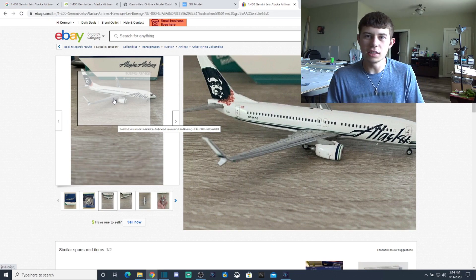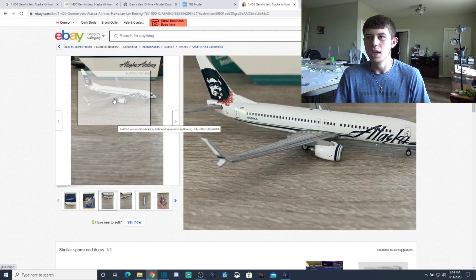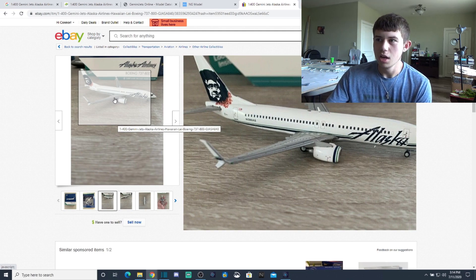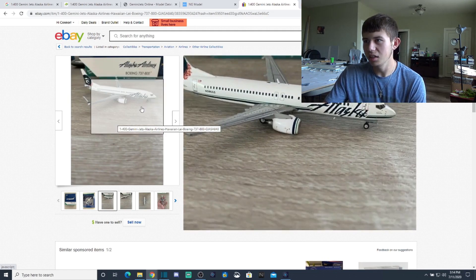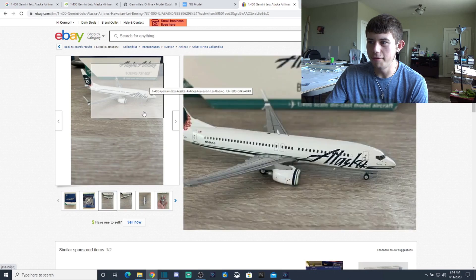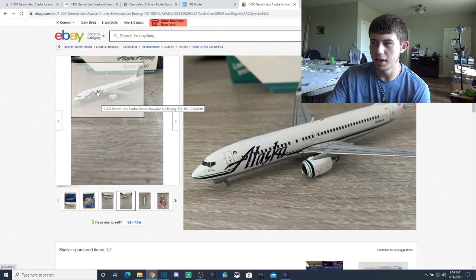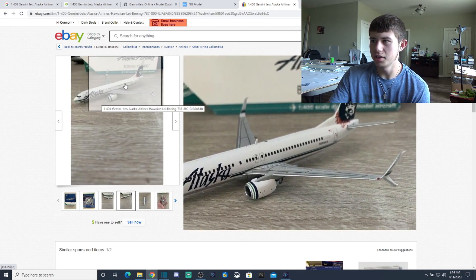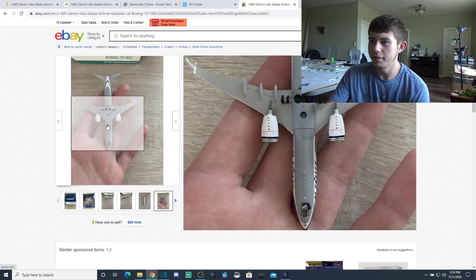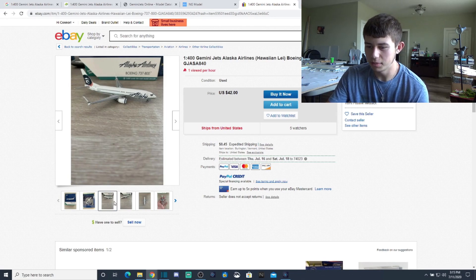Actually, I just noticed an error — we have a dented split scimitar right here. This is why looking at every picture and every little detail is so critical. There's also a landing gear nose wheel missing on the other side — no wonder this thing is going for so cheap. If this was in perfect condition with the split scimitar intact and landing gear fully there, it would be different. I do not recommend buying this one — I'm just showing you what to look for.